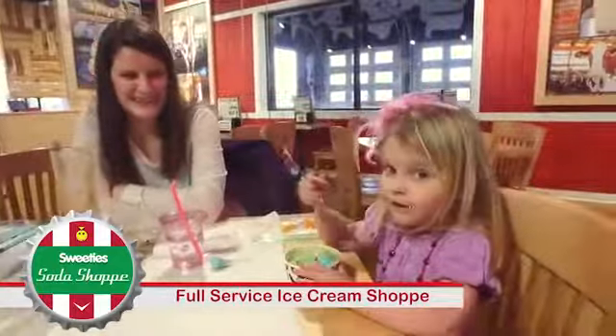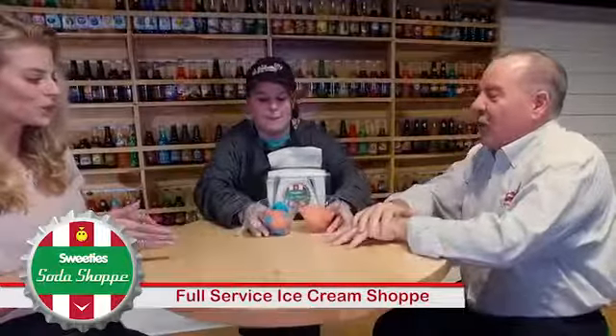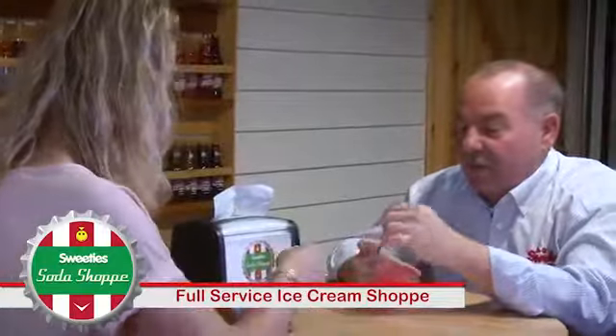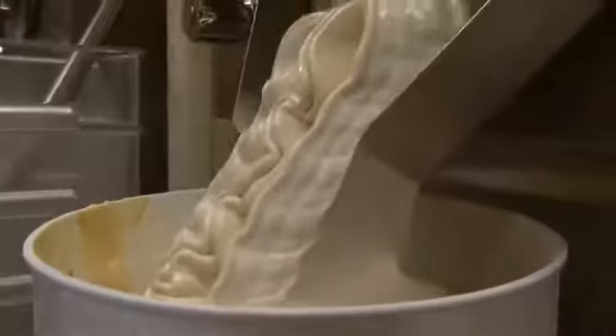Sweetie's Soda Shop is the place to make your taste buds happy. Tom, what's new for the summer this year? We made a couple of new sorbets — you're gonna get the blue raspberry watermelon and I'm gonna get the straight watermelon. I love this. We have 36 or so flavors and we make about 30 of those flavors here.